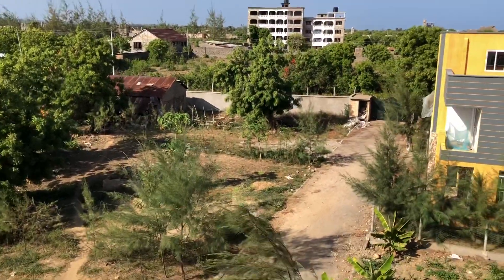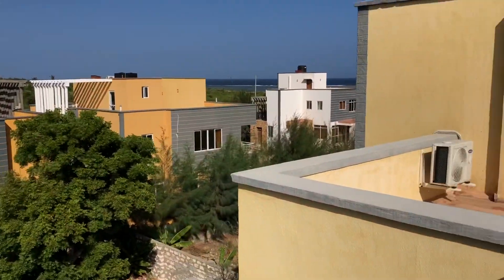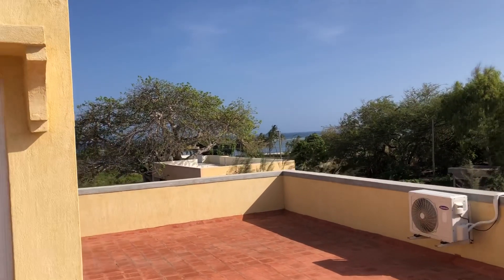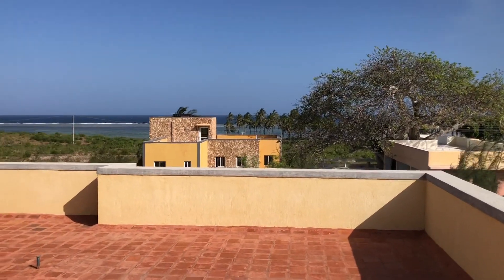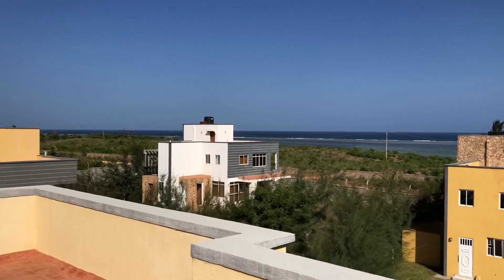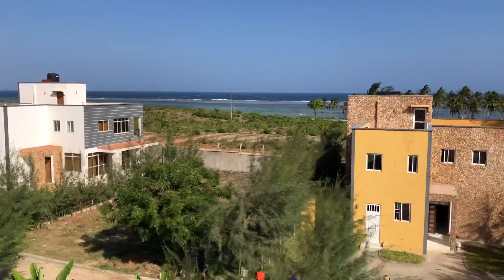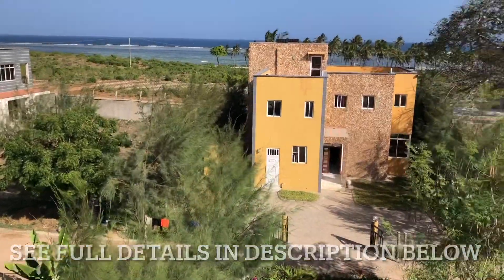We are now on the rooftop and the view is even better from here. One plot on the first row has been developed as a clubhouse. It has two to three apartments on the top which can be used as guest houses — they can be rented by the owners if they have a lot of visitors. Downstairs there is a gym, changing rooms, and a swimming pool which can be used by all residents of the estate.